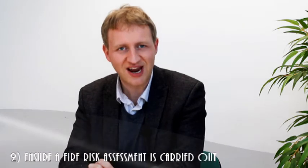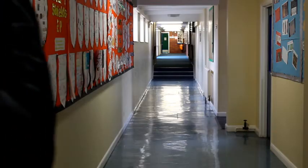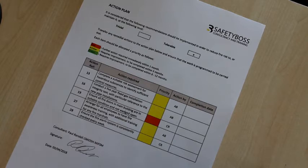Ensure a fire risk assessment is carried out. A fire risk assessment is at the heart of your fire safety management. It includes a thorough review of fire management arrangements and an inspection to identify hazards. This is then written up as a formal report with a practical action plan with prioritised recommendations.